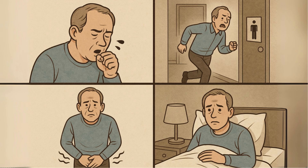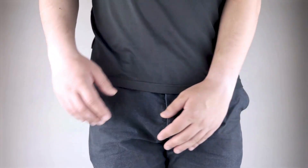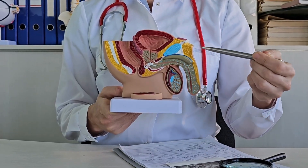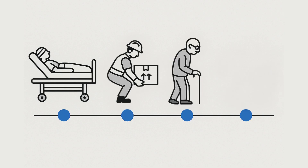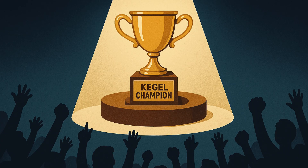When this support system gets weak or out of sync, it can lead to problems that millions of men deal with in silence — that little leak when you cough or jump, constantly feeling like you have to pee, pelvic pain, or even erectile dysfunction. These issues can pop up after prostate surgery, from heavy lifting, with aging, or from living a chair-glued lifestyle. For years, the go-to prescription has been simple: just strengthen that hammock.